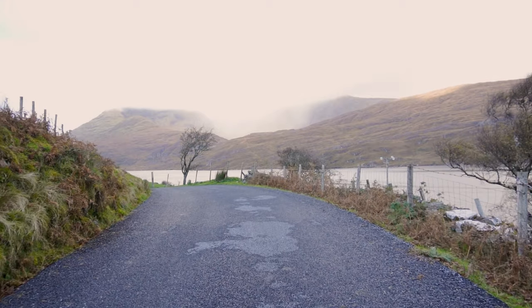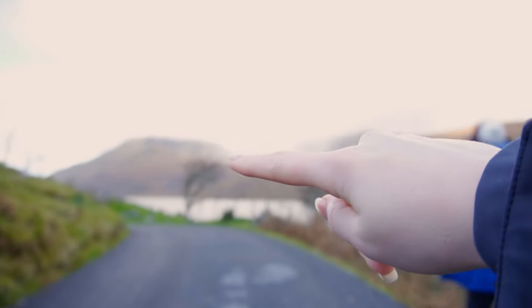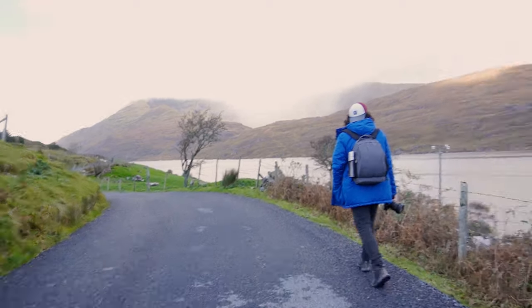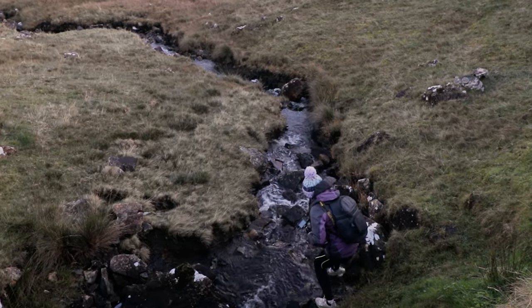We've been very lucky with the weather so far, because if you can tell on the camera, it's raining all across the mountains here. But so far we've stayed 100% dry, except when I fell in the river and got my shoe wet.